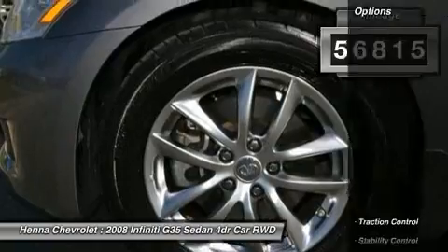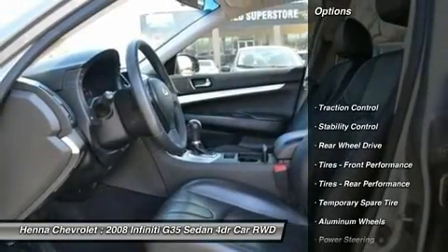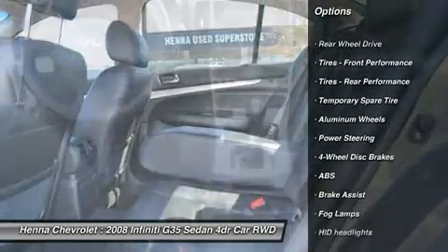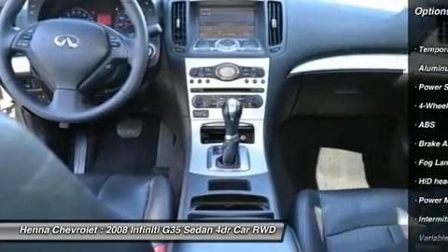Designated by Consumer Guide as a premium midsize car best buy in 2008. Visit our virtual showroom 24-7 at hennacarola.com.